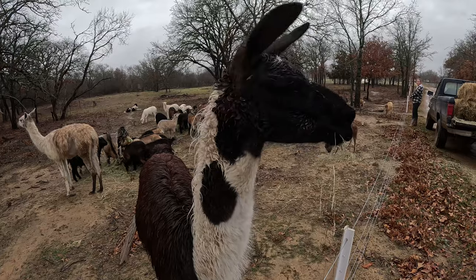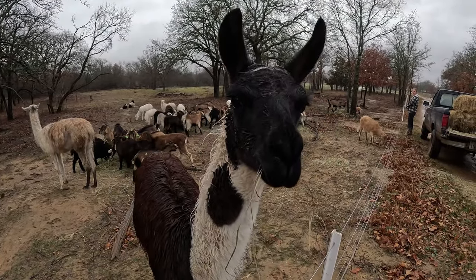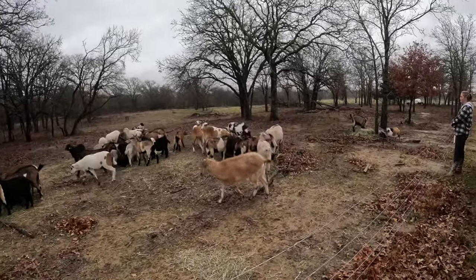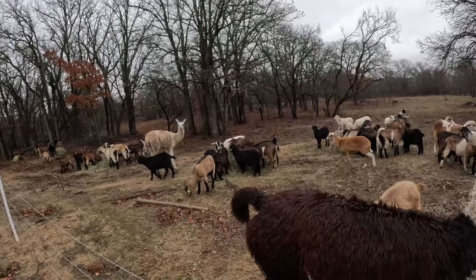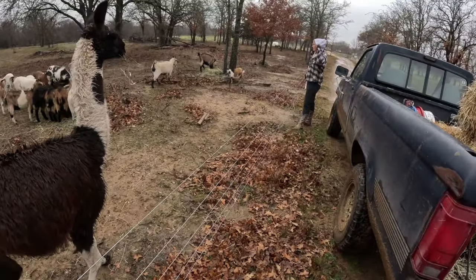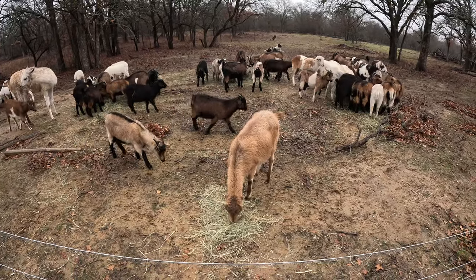Bobo was still nursing at over eight months old, so he got separated from his mother. Hopefully he'll be weaned next time he sees her instead of trying to nurse again — hopefully she's dried up by then. We've also got some of Tyler's dwarf goats in here — I think Jelly Bean and Almond Joy, her La Mancha cross pets.